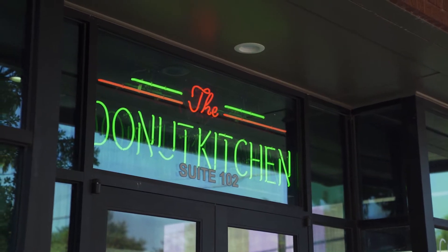So we all know that there are a ton of amazing restaurants here in downtown McKinney, but what about doughnuts? Where can I find a good doughnut shop here in downtown? Welcome to the Doughnut Kitchen. Let's check it out.